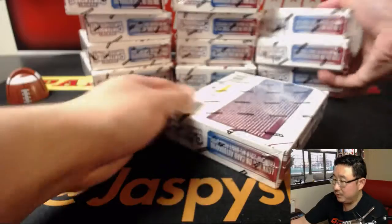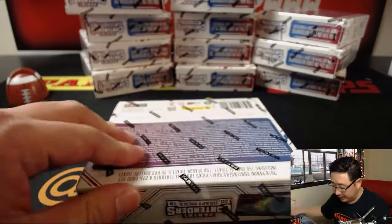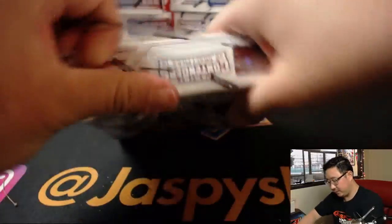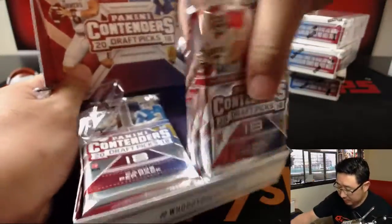Made it to the big leagues. There you go, box 12 right there, making it to the big leagues — number one overall, just like Baker.